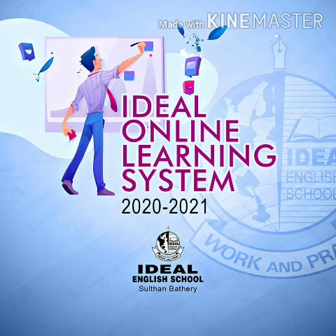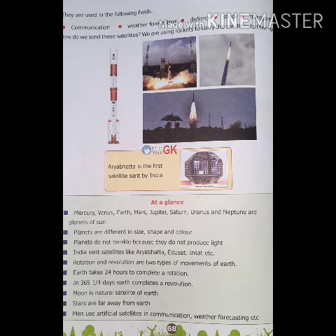Good morning dear children. Today we are continuing the chapter 'Look at the Sky.' I will take page number 68.